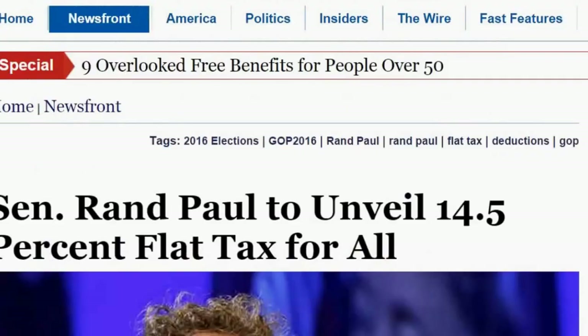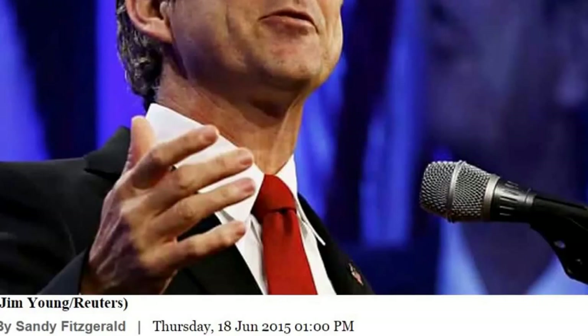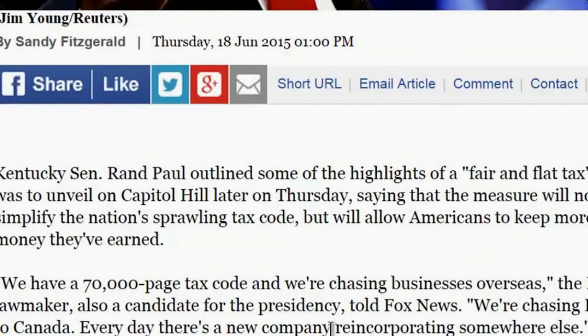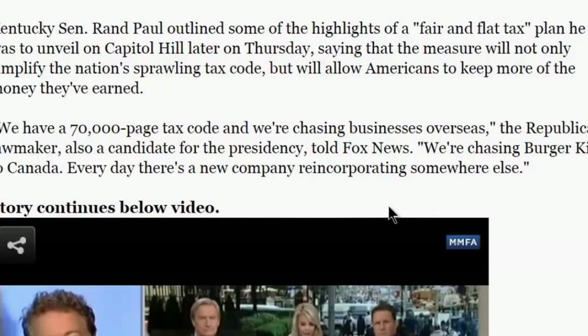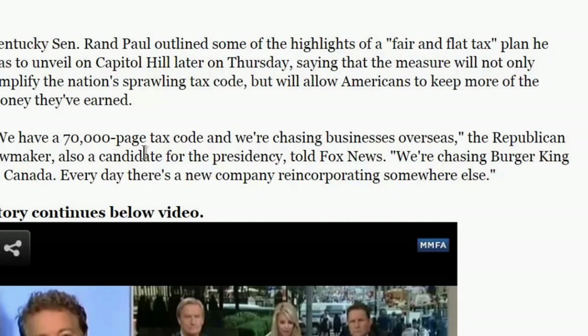From Newsmax: Senator Rand Paul unveiled a 14.5 percent flat tax for all Americans. The Kentucky senator outlined highlights of a fair and flat tax plan on Capitol Hill, saying it would simplify the nation's 70,000-page tax code and allow Americans to keep more of the money they've earned. The host comments that the rapture will happen before any of this matters, that the country is going downhill anyway, and that the global elites will never allow Rand Paul to become president.